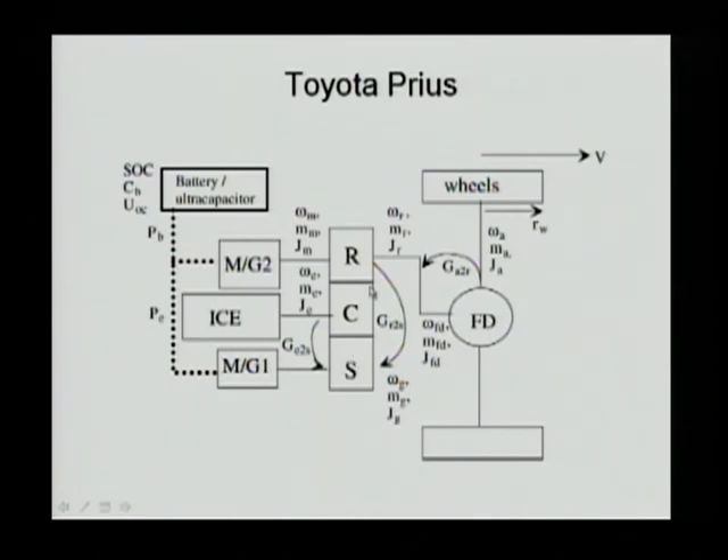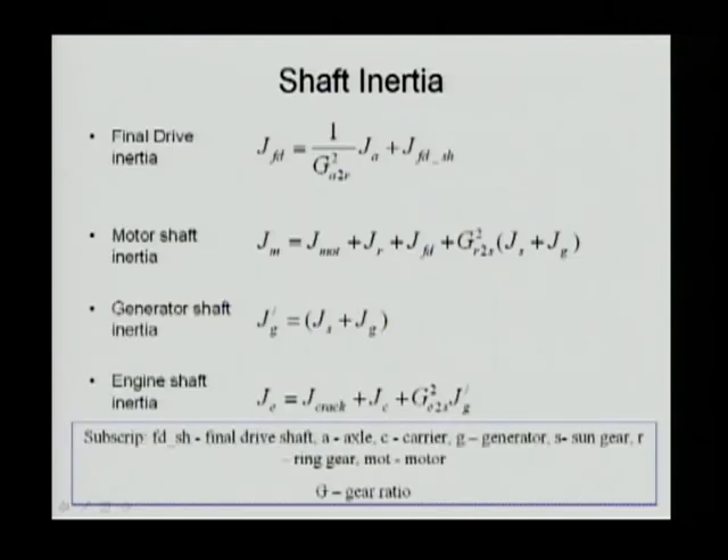The gear ratio naming convention is: G_RtoS means gear ratio from ring to sun, and G_EtoS means gear ratio from engine to sun. By this convention, the final drive inertia is calculated as the axle inertia plus the final drive shaft inertia — the axle inertia is converted to the final drive reference via the gear ratio, and with speed reduction the inertia is also reduced.